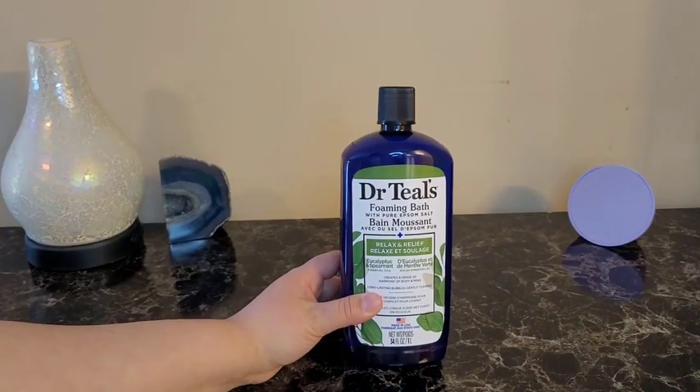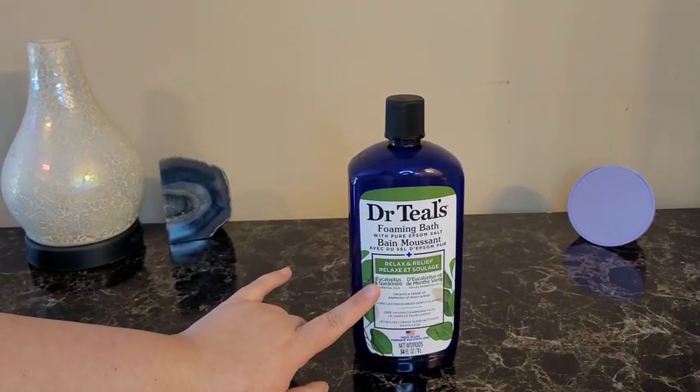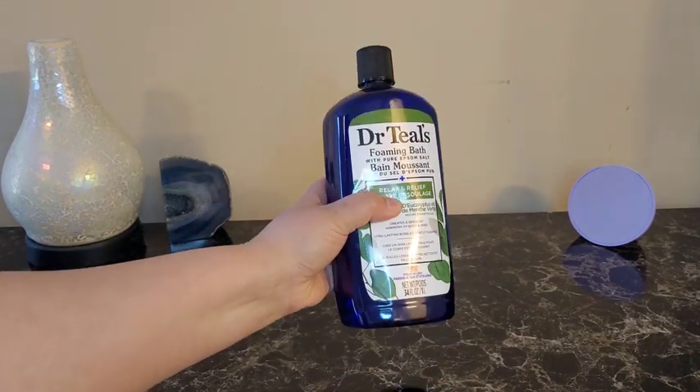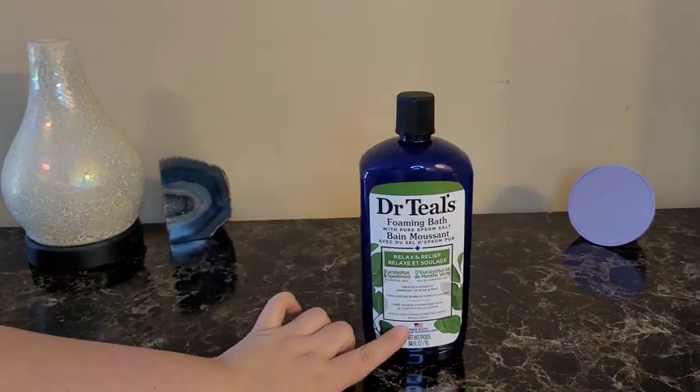Here we have the Dr. Teal's Foaming Bath with Pure Epsom Salts. It has both spearmint and eucalyptus oils in it. This bottle is the 34 ounce or 1 liter. It is made in the US.